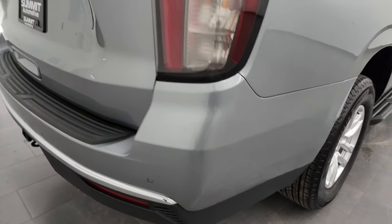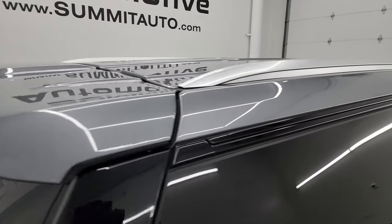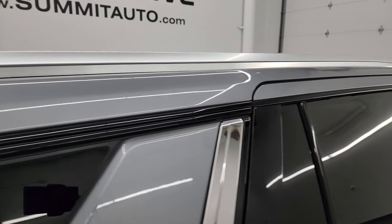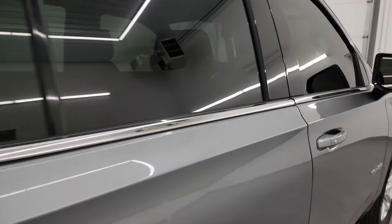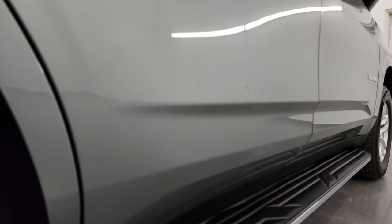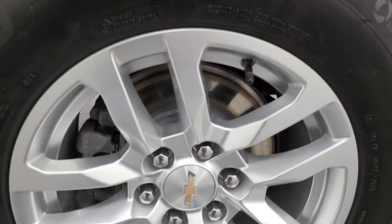I take these HD videos so that if you are far away, or even close by but just cannot make the trip, and you're still interested in purchasing the vehicle, you can see and hear the vehicle and have confidence in what you're looking at before you even get here — so when you do get here there are absolutely no surprises and you can make a smart and informed buying decision from wherever you're at.